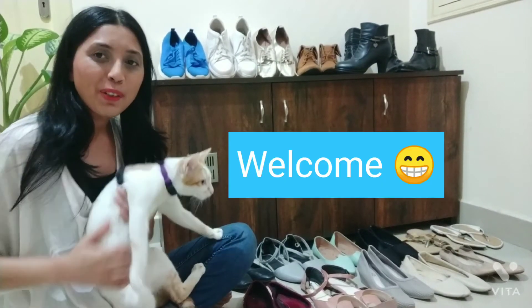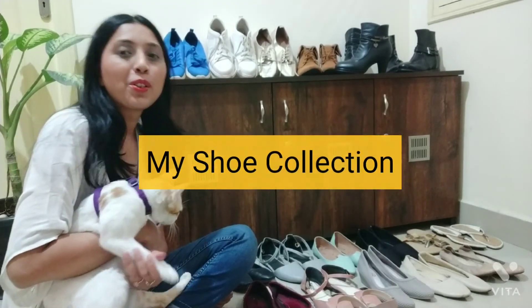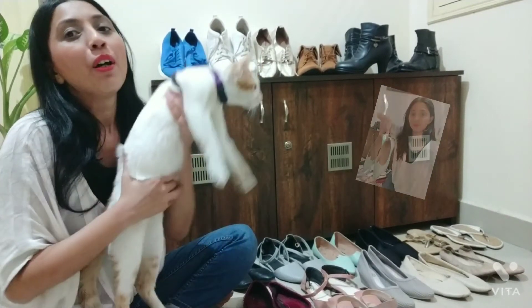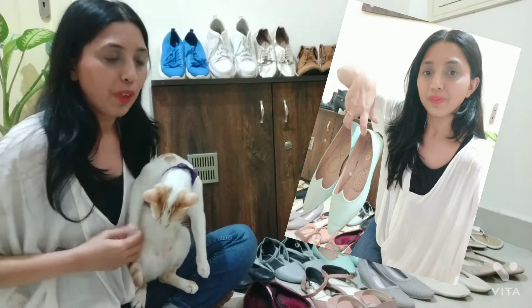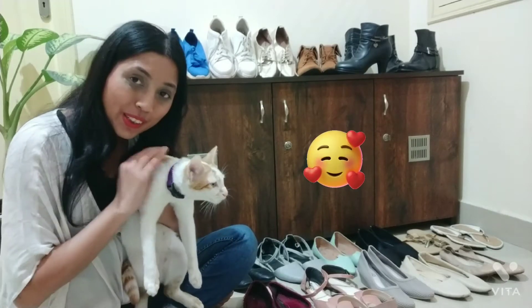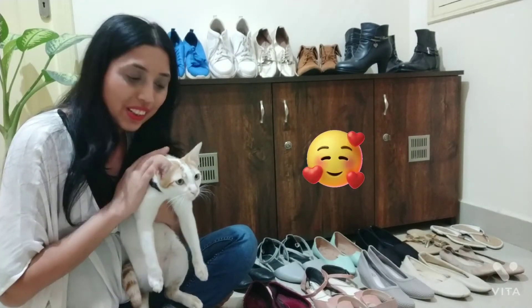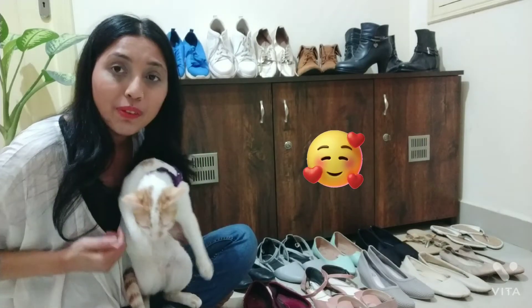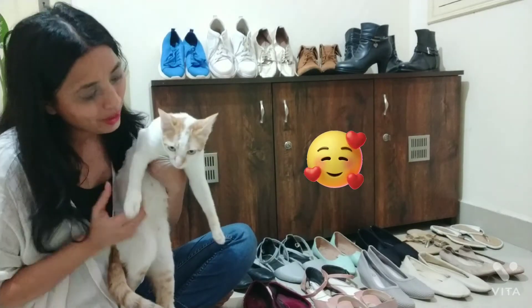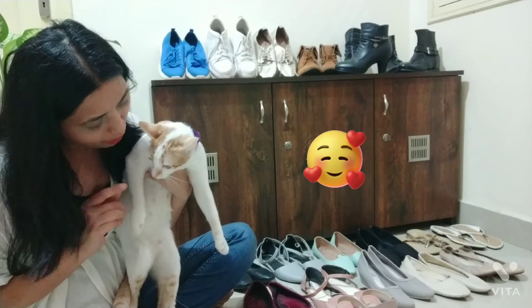Hi guys, welcome back to my channel! Today's video is all about shoe collection, so I'm going to show you some of my favorite pairs of shoes which I regularly wear and am comfortable in. Today with me I also have Flaxi, who was there in my very first video when she was four weeks old, and now she is all grown up. Flaxi, say hello to everybody!